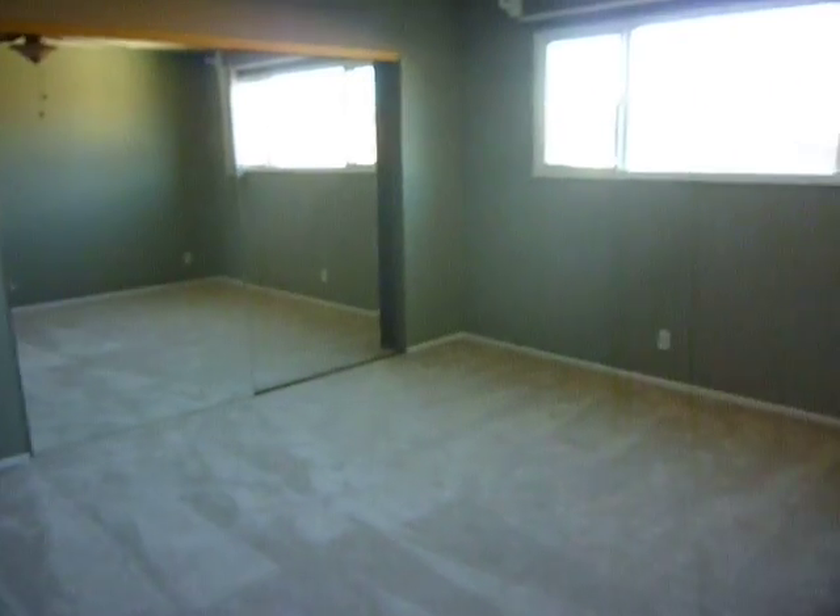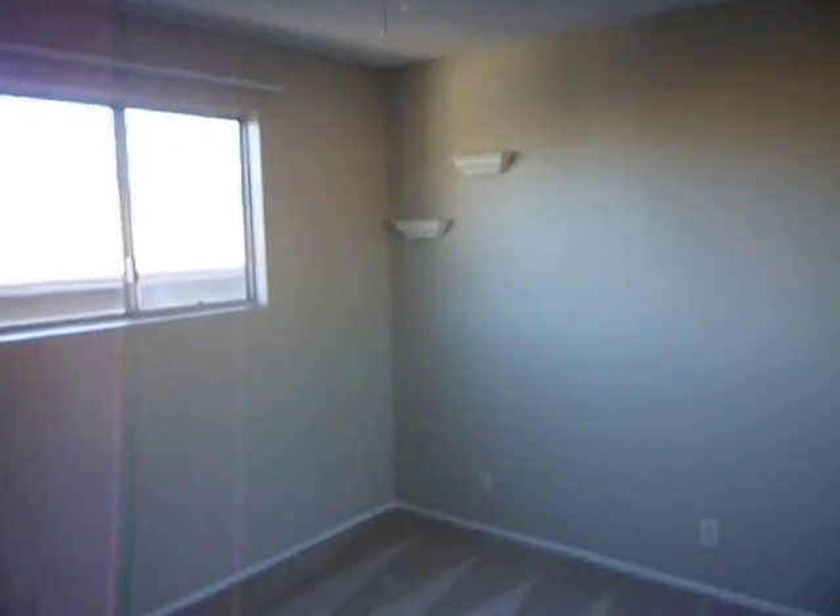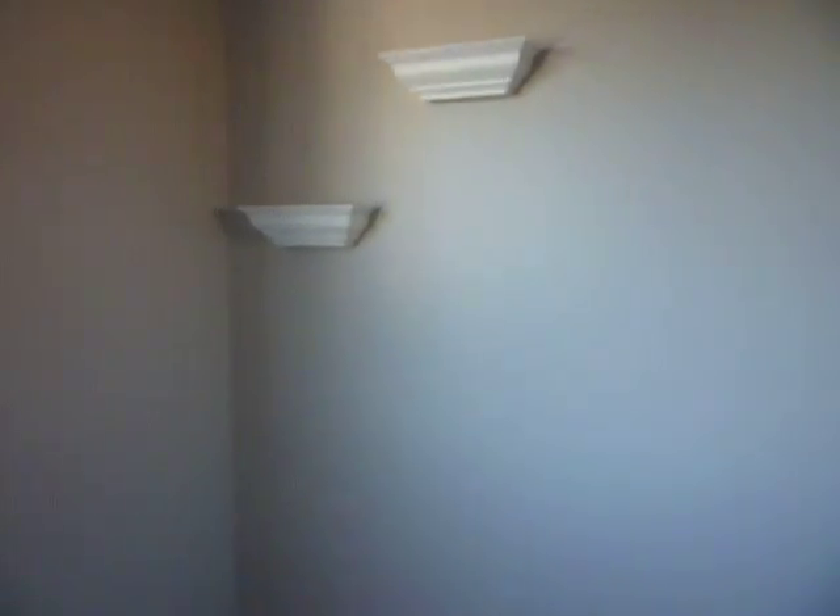Bedroom number one — again a pretty good size space with a little bit of a view of the mountains, probably about 15 by 11. And then bedroom number two, also a good size.